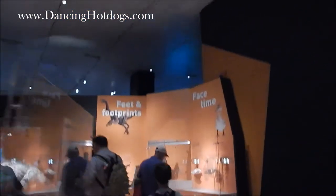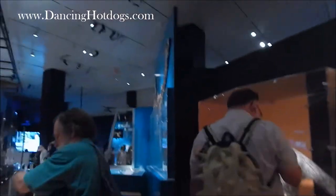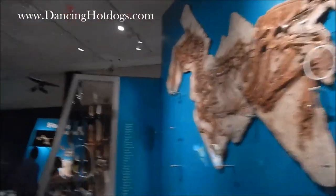The exhibit isn't very big, but you'll see there's plenty to walk around and touch. So come with time, do a little reading, take some pictures, and definitely watch them.